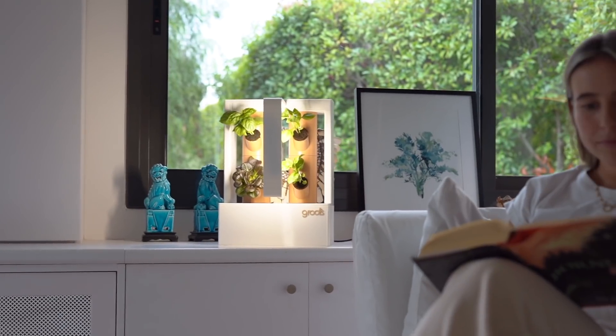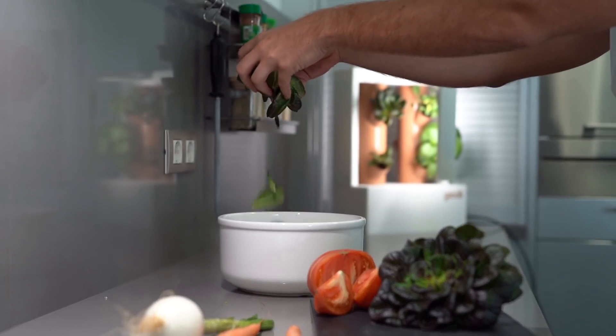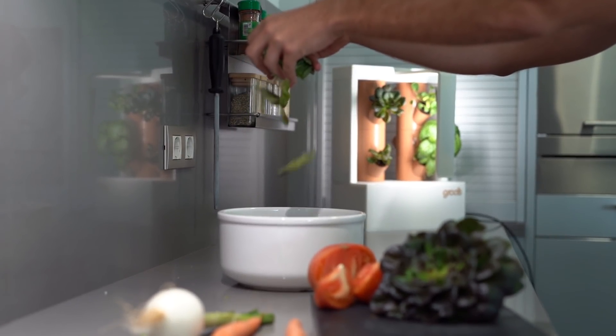What if we could make gardening easy, sustainable, and fun? A system that is clean, saves water, and reduces waste. Does that sound better? Of course it does!